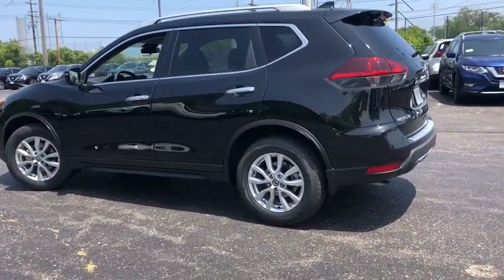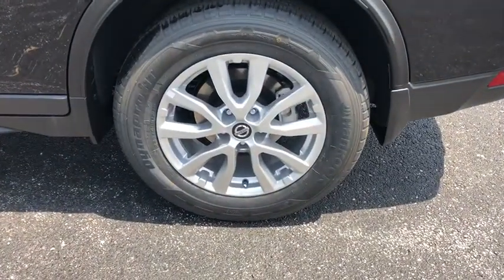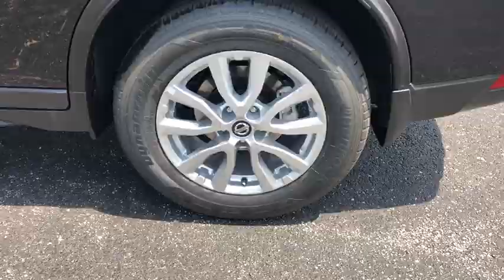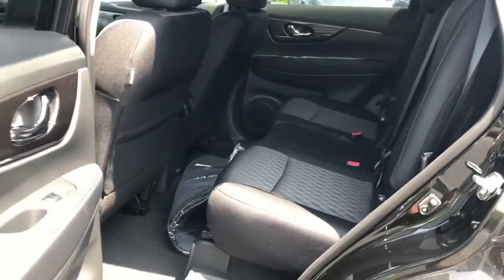Lane departure warning, keyless entry, front wheel drive, electronic stability control, clock, trip computer, mp3 player, day and night rear view mirror.